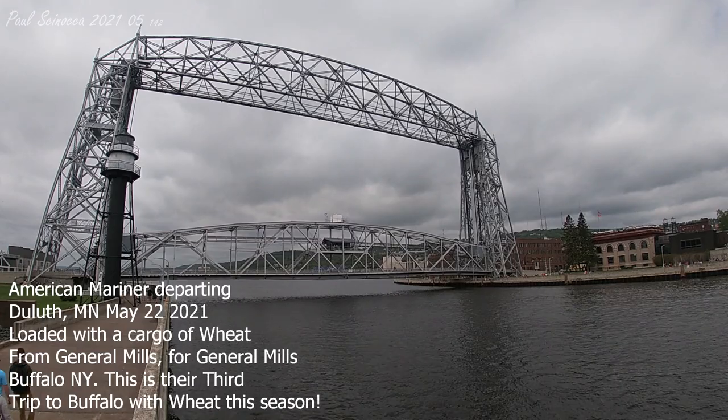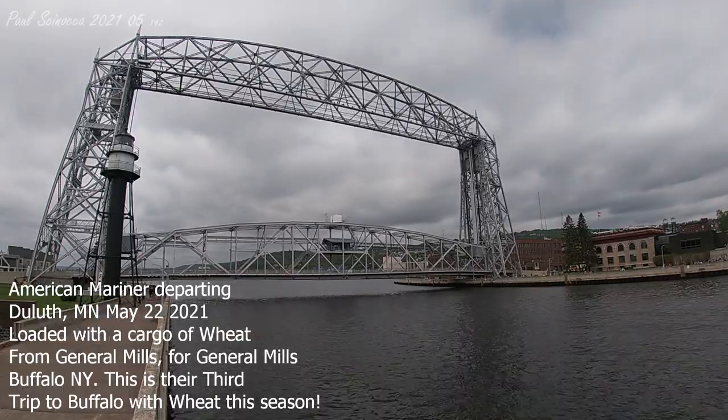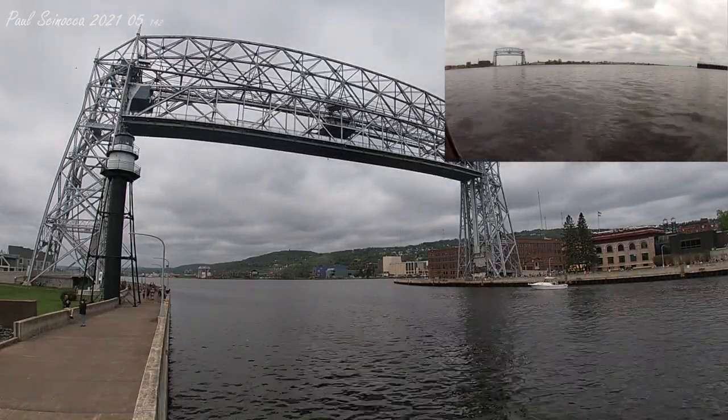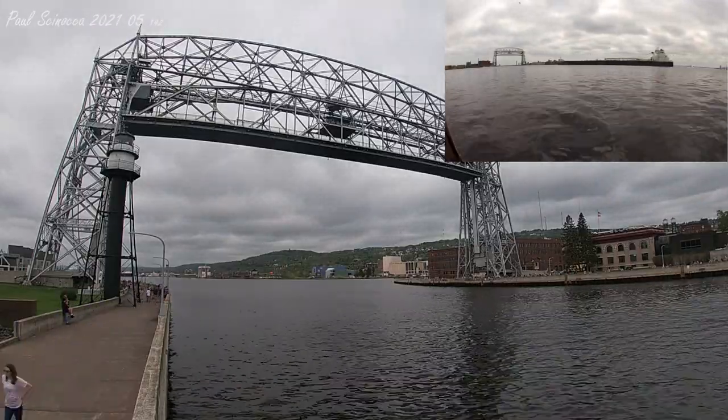Good morning, visitors. Just a quick vessel schedule update. The American Mariner will be departing in about 15 minutes, and in just a moment the Duluth aerial lift bridge will lift to its full height of 135 feet to make way for the American Mariner.